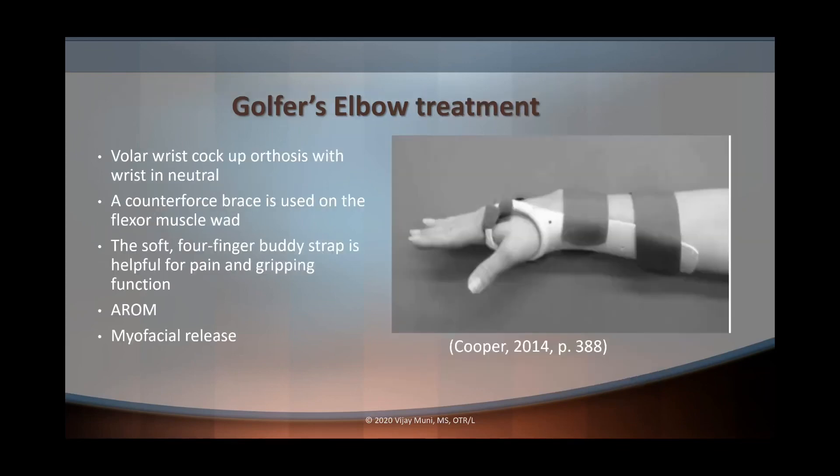How do we treat golfer's elbow? We can use a volar wrist cock-up splint with the wrist neutral and a counterforce brace to transmit forces onto the muscle rather than the location of pain. We can also use a soft four-finger buddy strap, active range of motion, and myofascial release to help alleviate pain and increase range of motion. Eventually we'll incorporate muscle strengthening, provided that it is done in pain-free movements.